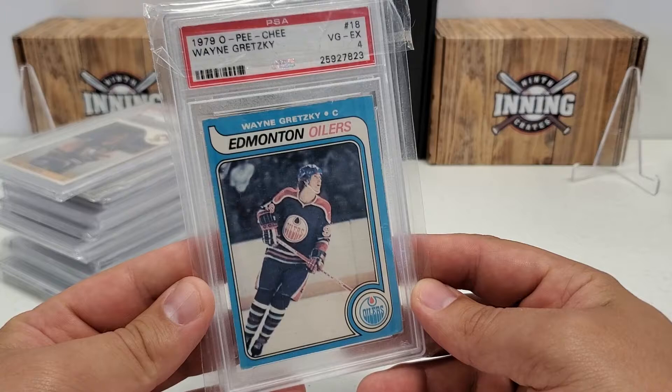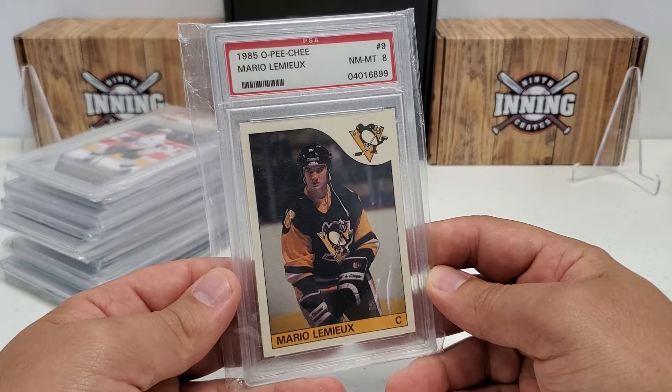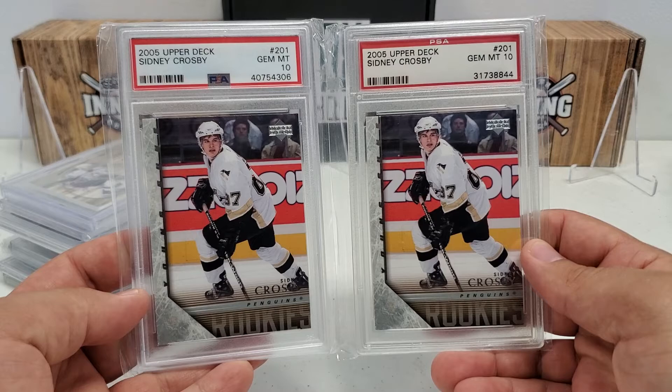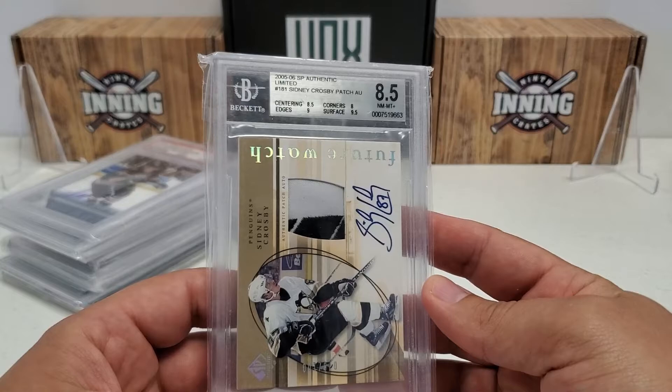I actually have two of them - the other is a PSA 4, 79-80 OPC Wayne Gretzky rookie card, a nice example. Then 85-86 OPC Mario Lemieux rookie card, PSA 8 - OPC was definitely at that time the more desirable and much more valuable of the two options. And I have not one but two PSA 10s of 05-06 Young Guns Sid the Kid rookies. I have no intention of ever getting rid of those if I can help it.